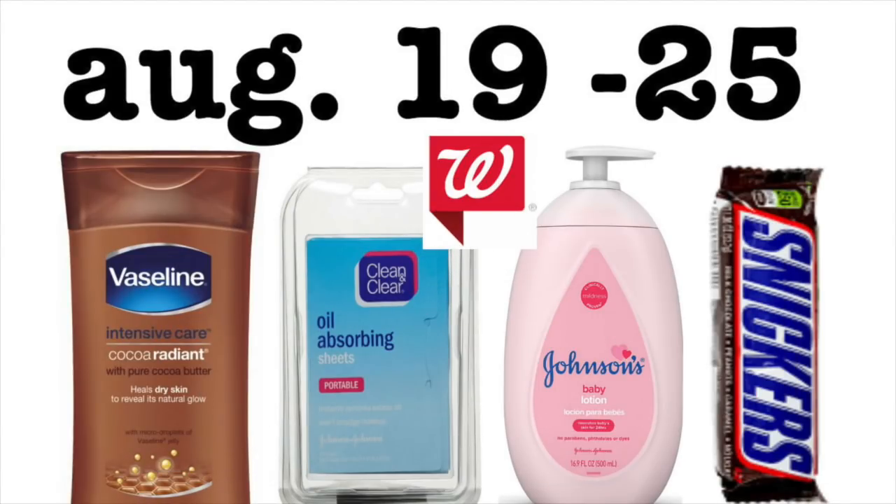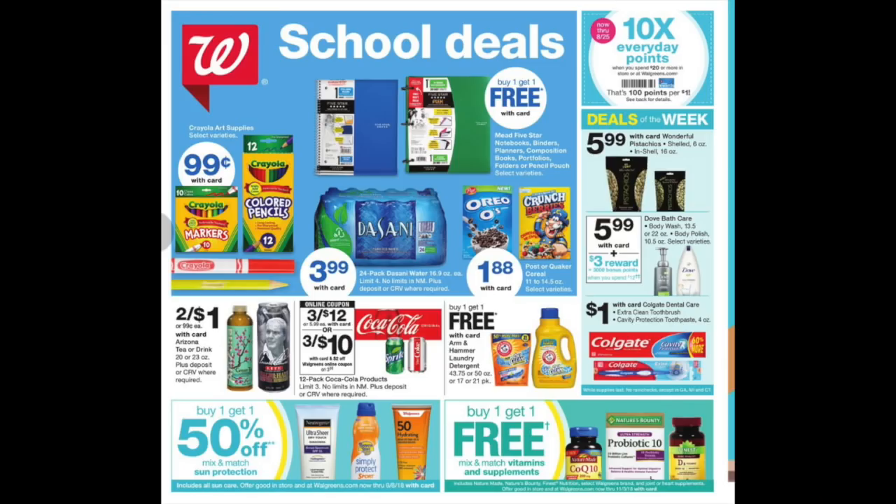Hey guys, it's Running Kimono. Here is your Walgreens preview for the week of August the 19th to the 25th of 2018. OMG, there are going to be some awesome deals, and if any other awesome deals should pop up in the week of the 19th to the 25th, I will make subsequent videos as always. I'm really excited by this insert.